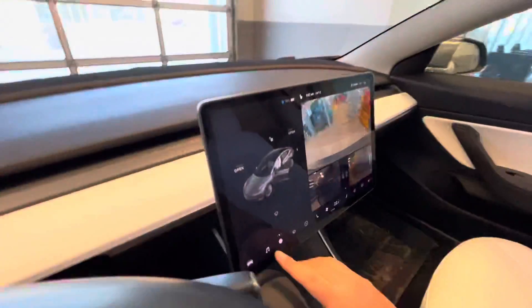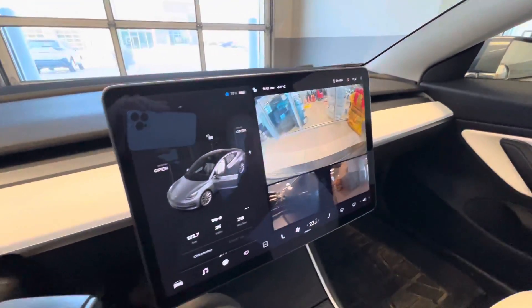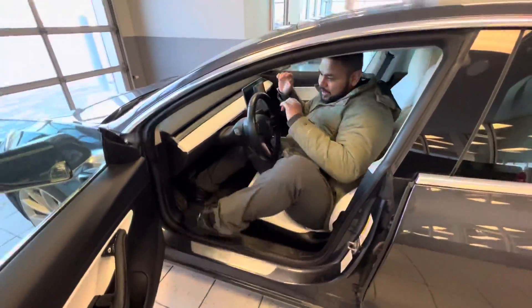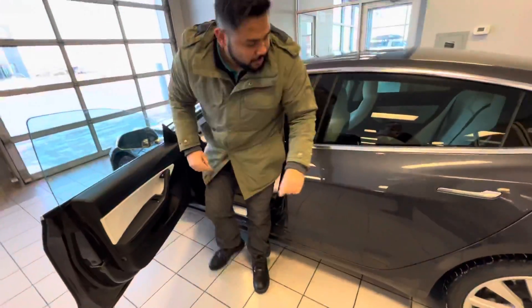This is actually how you control the whole car. You can even get all your cameras displayed — the back and the two sides as well. I could talk about this for hours, there's so much in it, but I'll keep the video short. Let me show you the back really quickly.